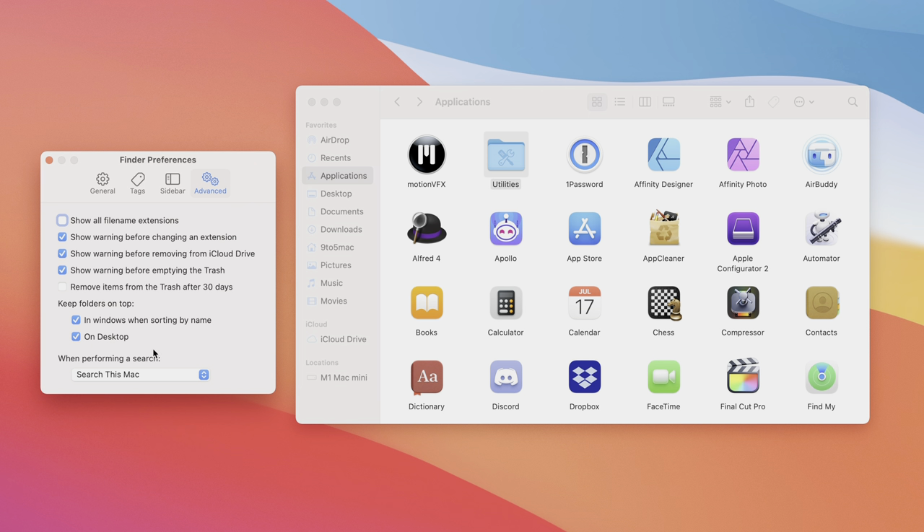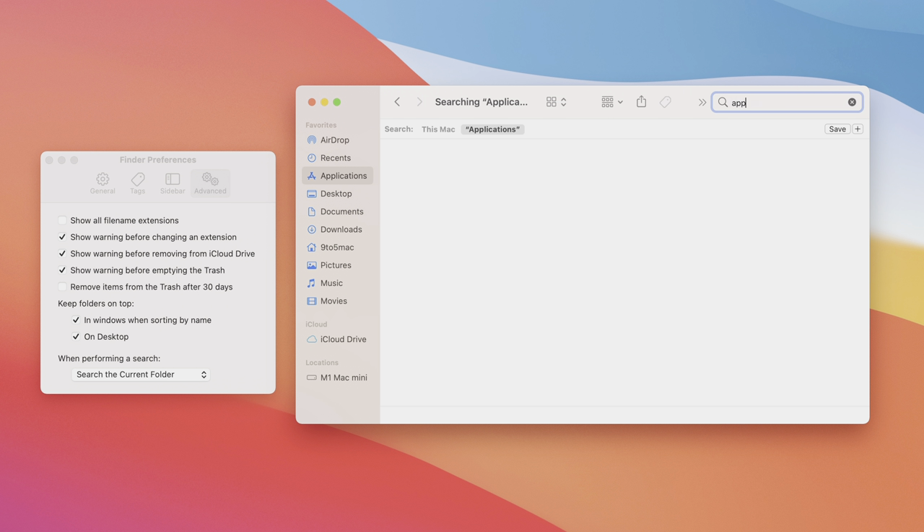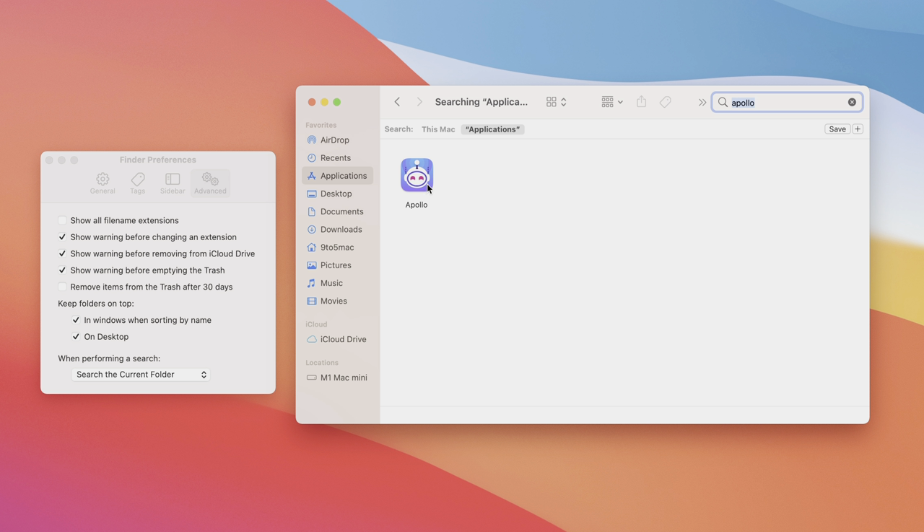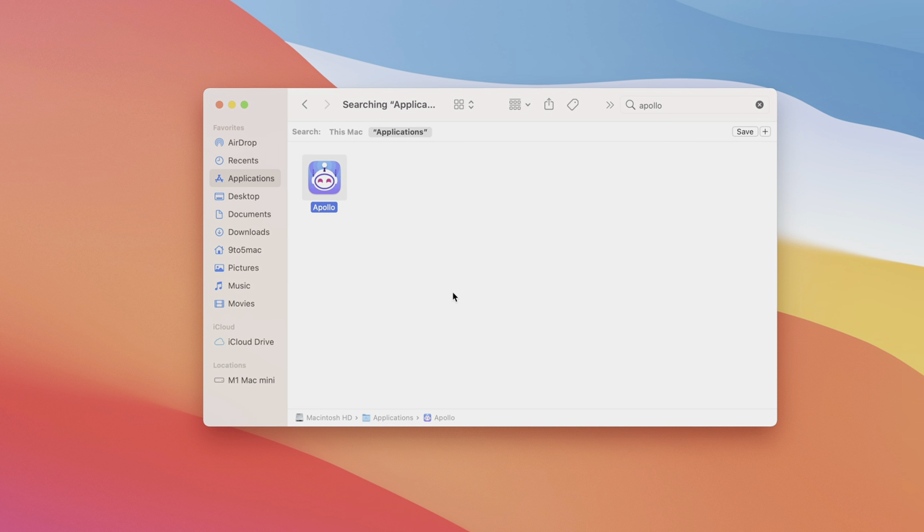Making searches use your current folder is another option I like enabling. Under Finder Preferences, Advanced, set 'When performing a search' to 'Search the Current Folder' using the dropdown menu. This searches the folder you're currently in first — so if I type 'Apollo' while in the Applications folder, it searches Applications first. You can still click 'This Mac' to search the entire computer, but the default starts local.